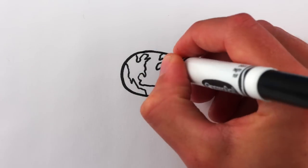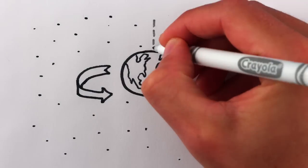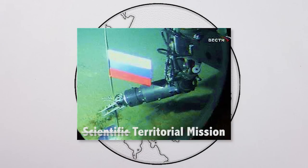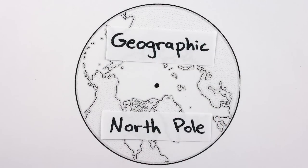Granted, the Earth isn't exactly spherical, and it's spinning through space, spinning about an imaginary axis of rotation. One of the points where that axis goes through the Earth — right here in the Arctic Ocean where the Russians planted their flag on the seafloor in 2007 — is called the North Pole. Or rather, it's the geographic North Pole.